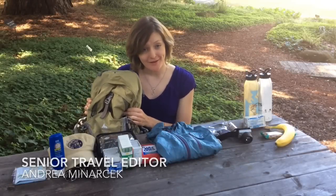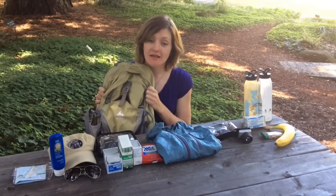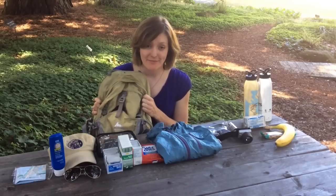Today we're going to show you how to pack a better backpack, one with all the essentials you'll need to stay safe and comfortable when you're out on the trail. You can use this for day hikes or to go on walks around your campsite next time you go car camping.